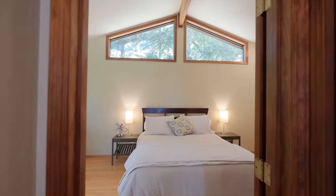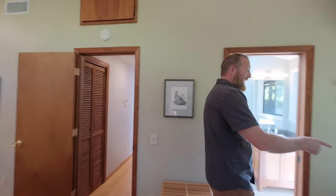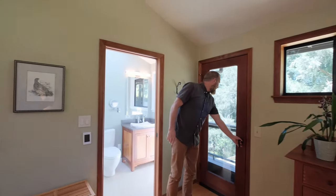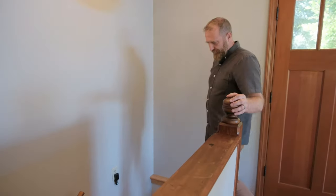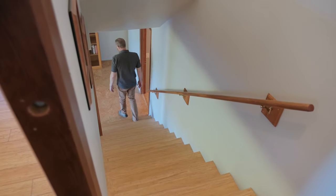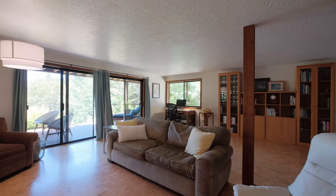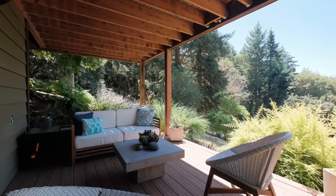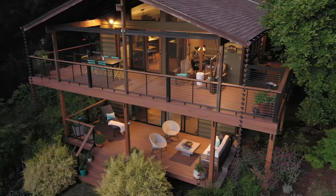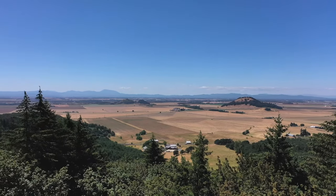Back towards the master bedroom you'll see that you have windows everywhere, and it goes out to the main deck where you can have the birds be your alarm clock in the morning. The view from the deck is incredible — you have a two-tiered deck, and the upper level has a view of Mary's Peak. It's just a super peaceful and serene setting.